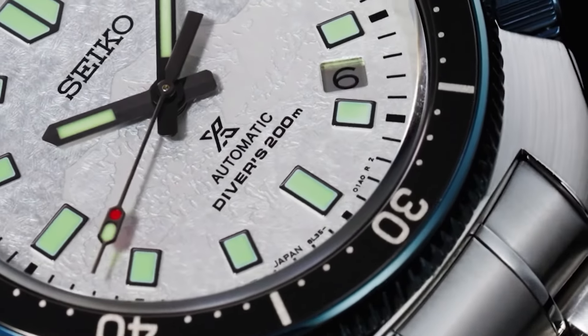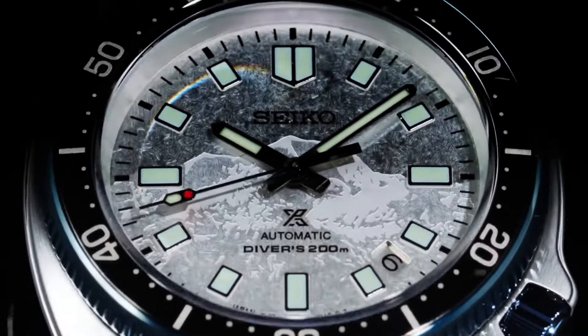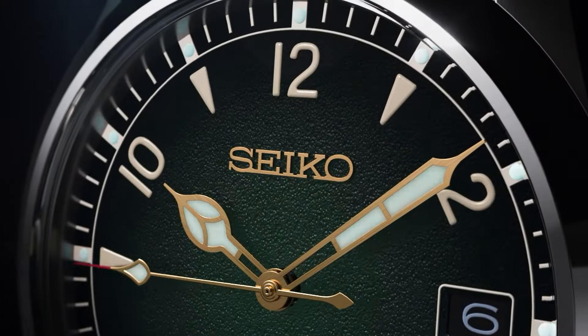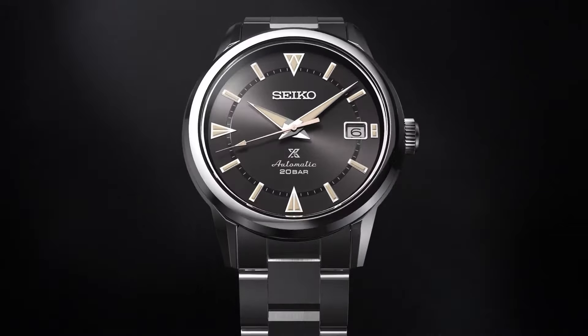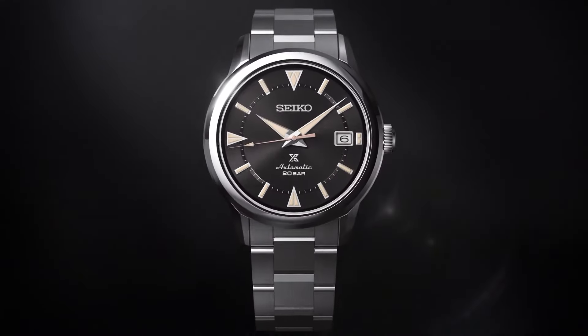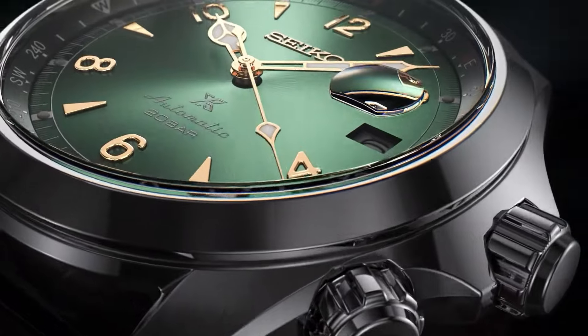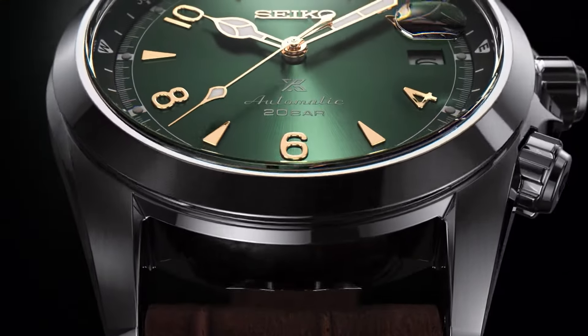If you own an automatic watch and it's been a while since you've worn it, don't be surprised if you put it on your wrist to find the time is way off. Automatic watches are self-winding, meaning they require movement to keep everything wound tight. Naturally, a long break from an automatic watch will loosen the winding and cause your watch to lose time. Luckily, it's a very simple fix — just correct the time and start wearing it again.